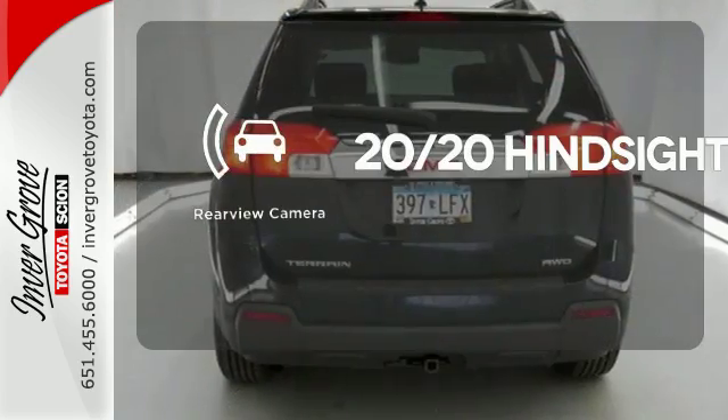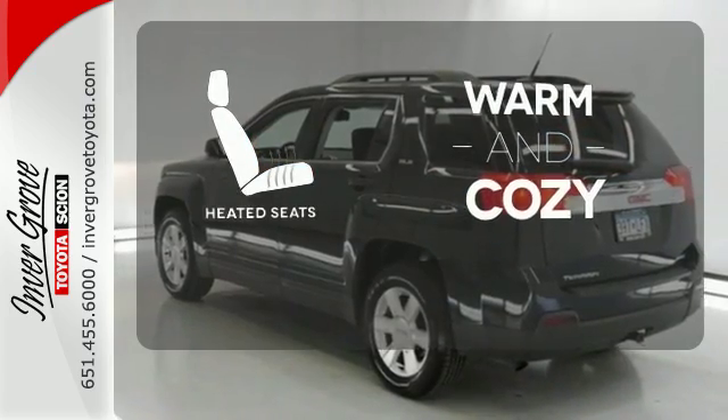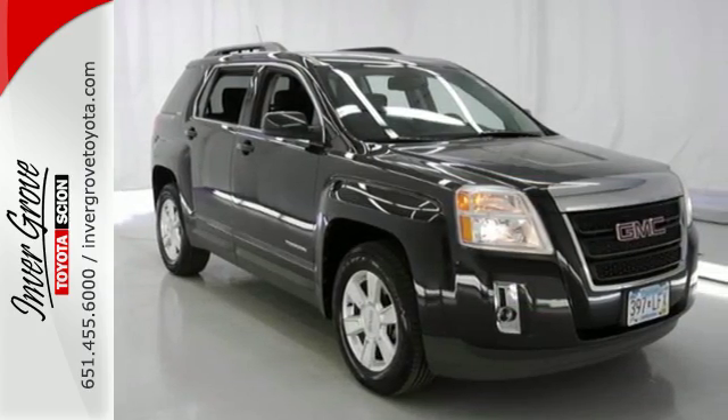See objects previously out of sight with the rear-view camera. Wrap yourself in the comfort of heated seats. If you're looking for an incredible crossover with loads of versatility, safety and comfort, look no further than this acclaimed Terrain.